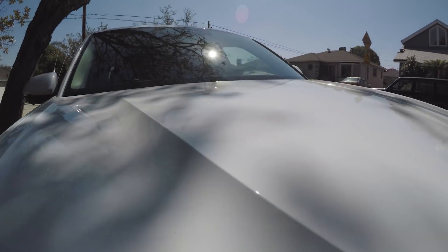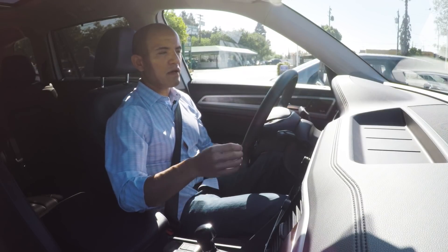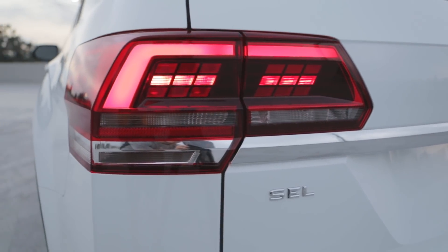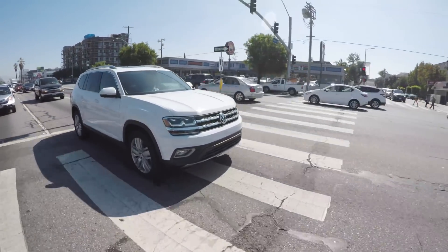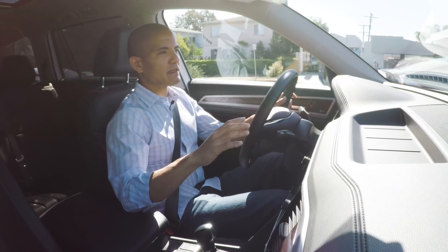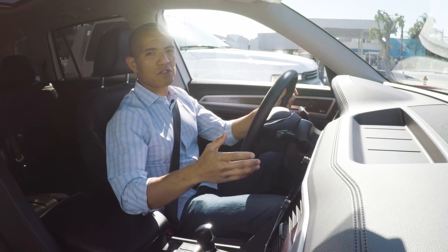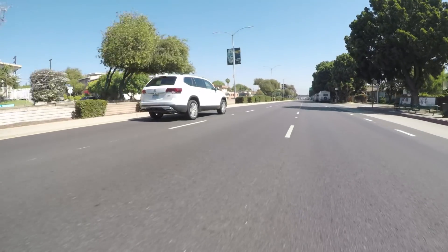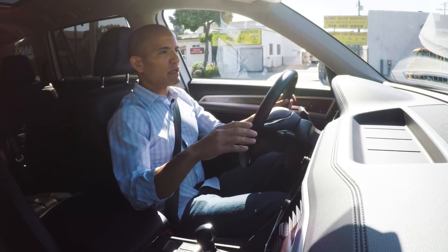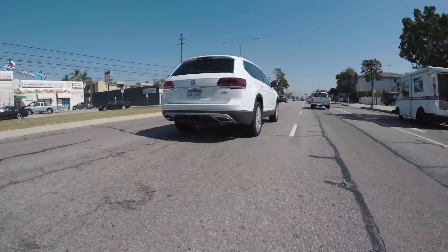The engine we have here is the optional 3.6-liter VR6. It's a pretty nice engine — very smooth revving and makes a good amount of torque down low. But when you put it in a car this big, 276 horsepower just doesn't really go that far. On a test drive by yourself it would be adequate, but when you need to get up to speed and make a quick lane change is when you start to feel the power deficit. That may be a deal breaker if you have a big family and plan to have six or seven passengers on a regular basis — this engine may prove somewhat inadequate. The base Atlas comes with a four-cylinder that makes even less power, so I think you would need the optional engine if you plan to use this the way it was intended.